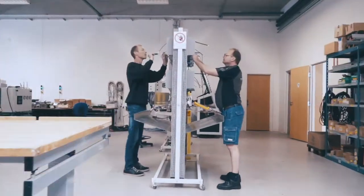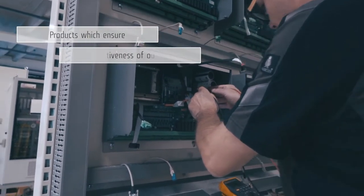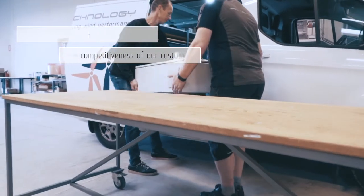At Spicker, we honor our task of developing products which ensure the competitiveness of our customers on a worldwide scale while advancing the industry.